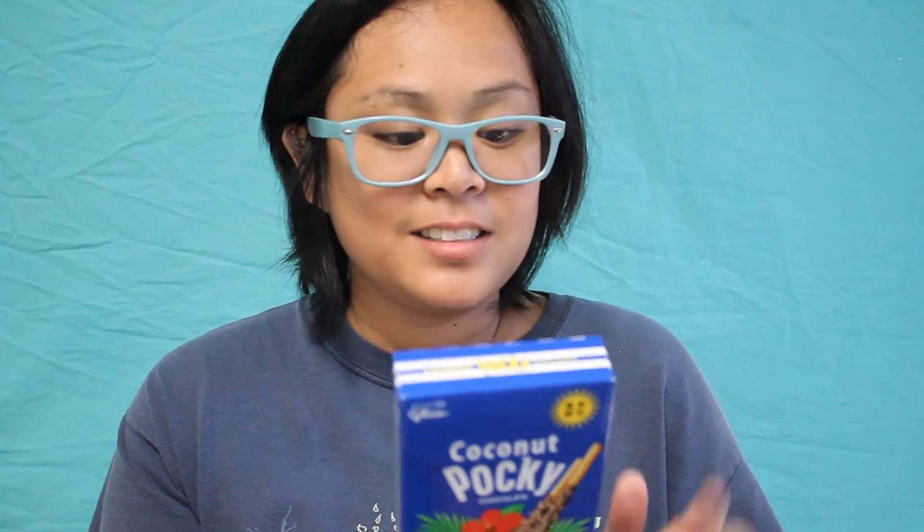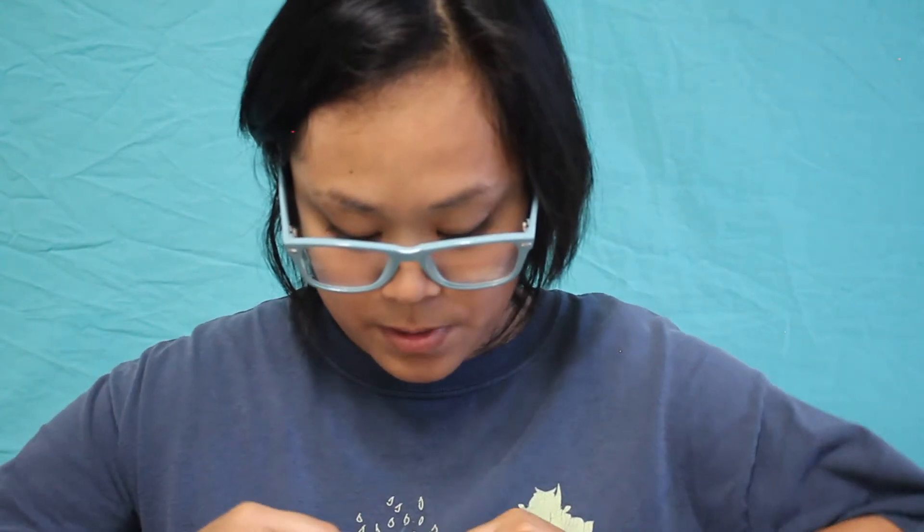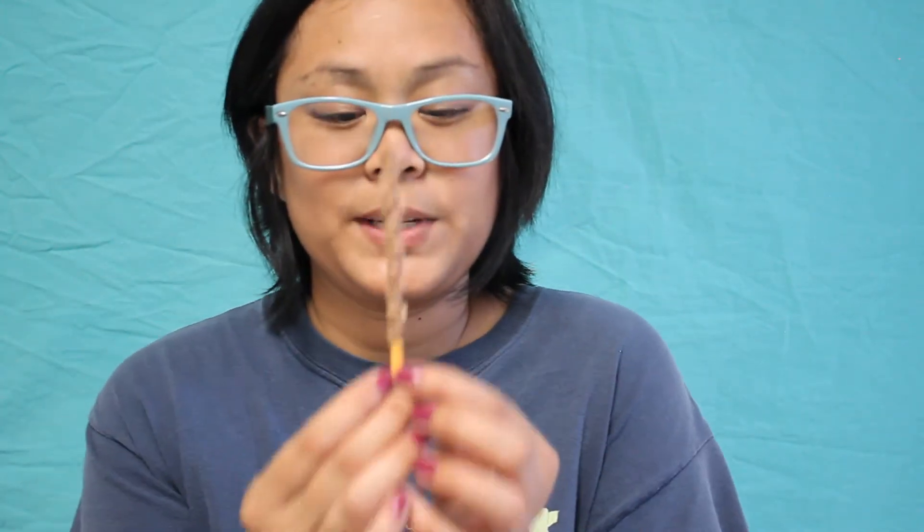I love the way they package the new Pocky — it's very interesting and eye-catching. This is from Japan and you can get it also in China, and maybe Korea. All you have to do is open up the front like this and bring it back — see how easy it is. Now they come in these little packets so you can travel with them. This one has milk chocolate on it with little flakes of coconut because this is the coconut flavor. Let's eat.